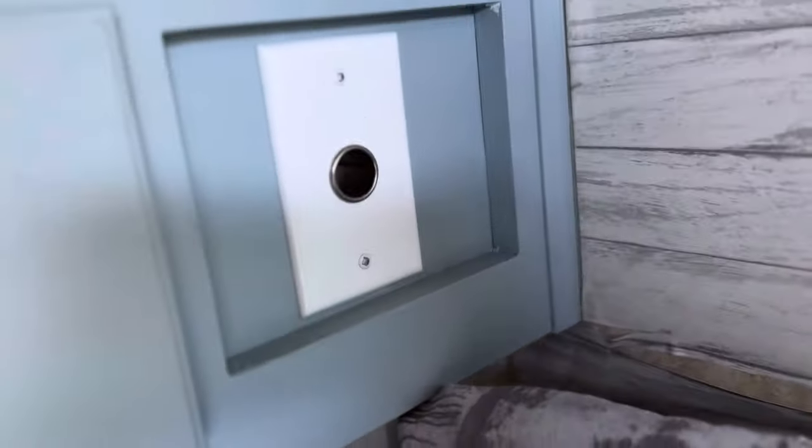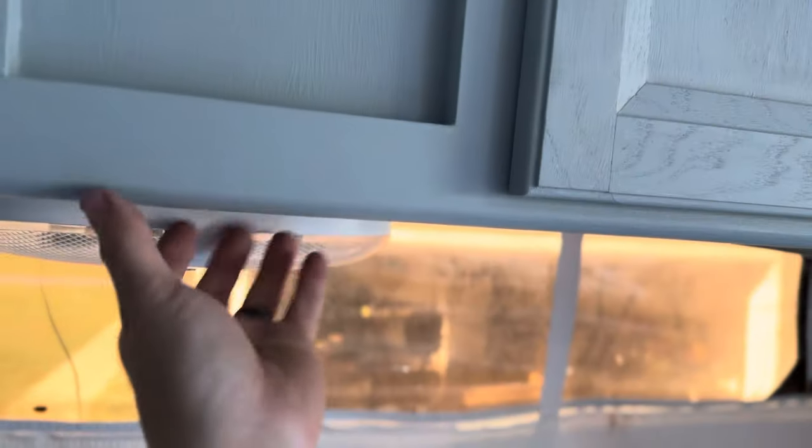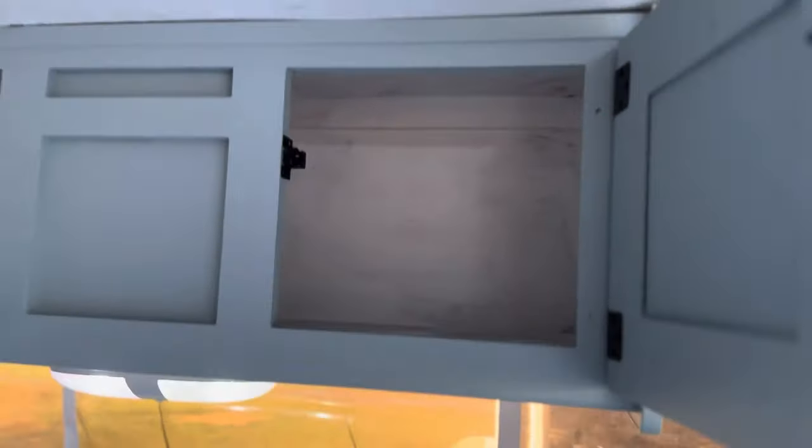Kitchen accessories are included. There's a 12-volt port and overhead storage with more lights, and additional storage on the side as well.